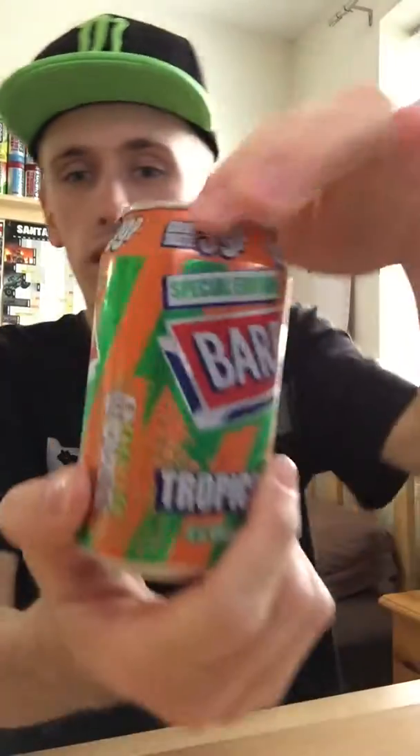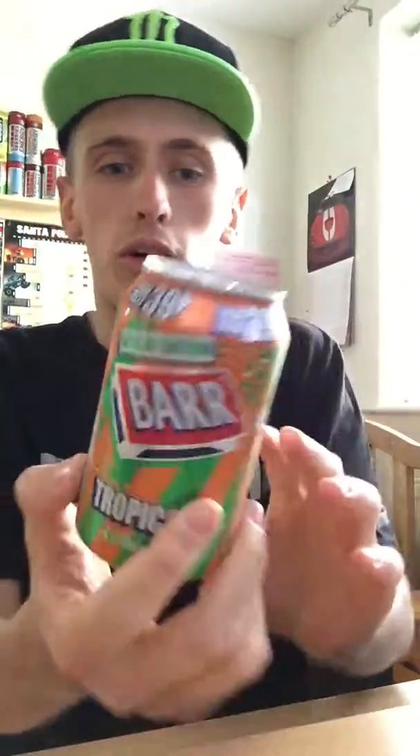I got this particular drink out of a random corner shop and it cost me 39p, price marked at the top. So this is a special edition — I've never seen this flavour before personally. I was away up north for a few days and I saw it and I picked it up.